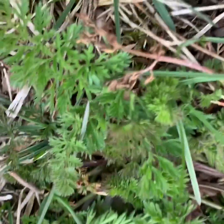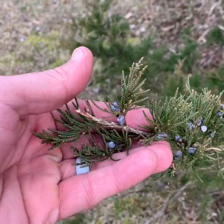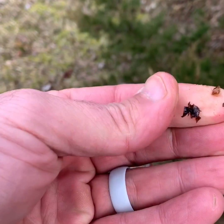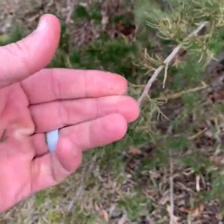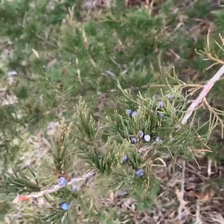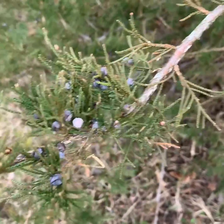Next one — juniper berries. I wouldn't say it's an edible necessarily; I know the natives used to dry it and use it as seasoning. If you pull the berries and crush them — I should call it a nut, not a berry — and you smell it, it smells like gin. My understanding is juniper berries are what they use to flavor gin, so it could be used as a spice. From a survival standpoint, juniper and cedar are great for friction fire — if you need to rub two sticks together to start a fire, look for these.